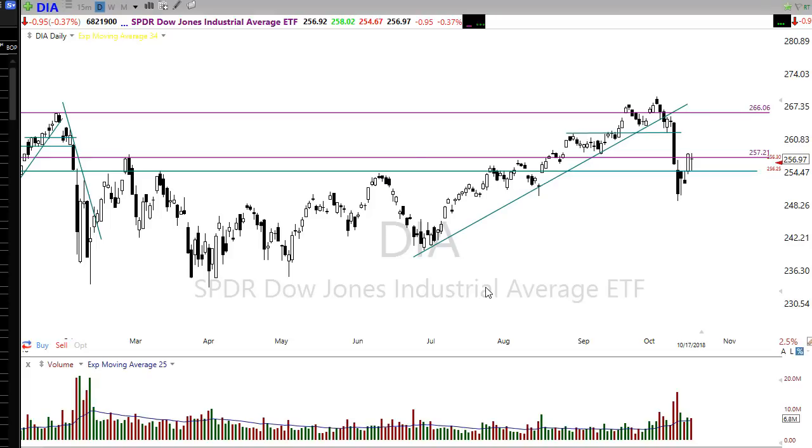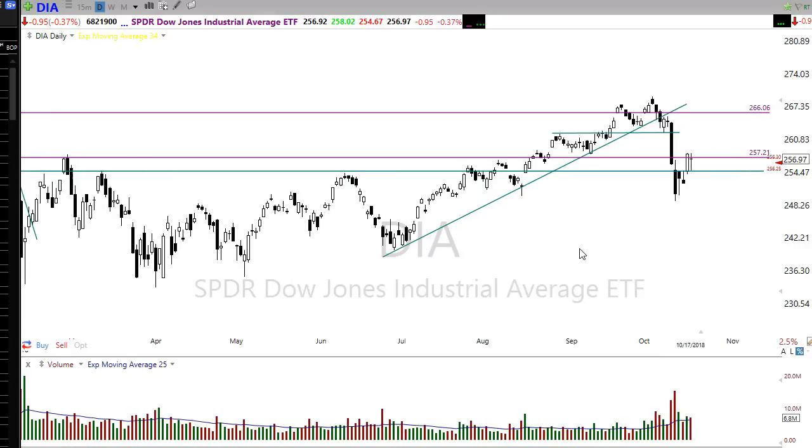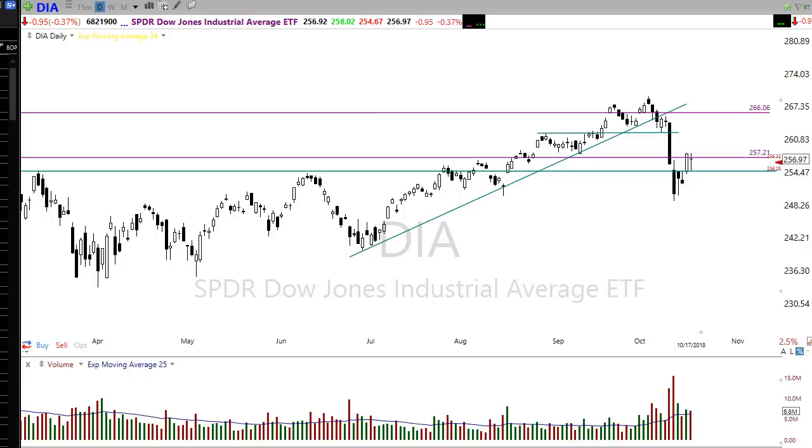Yesterday I marked out that this price resistance level right here was going to be really important — that we held on to it. As you can see, yesterday we started a sell-off and dropped all the way back down to price support. Isn't that amazing? I don't know why it works so well, but it does. Our pullback stopped at price support, the bulls took back over, and we rallied back up near price resistance.